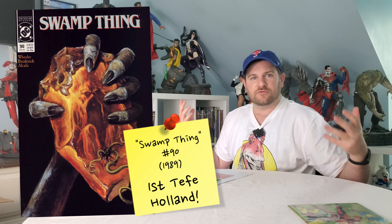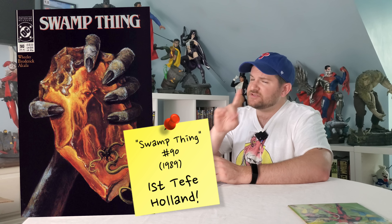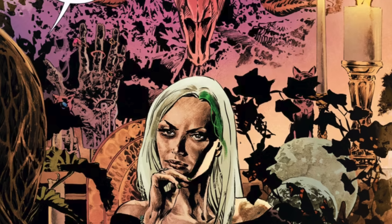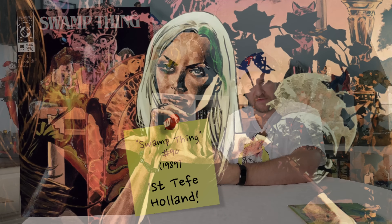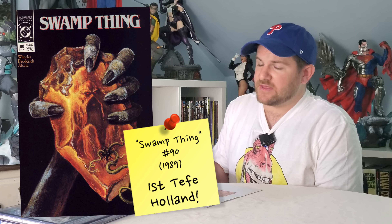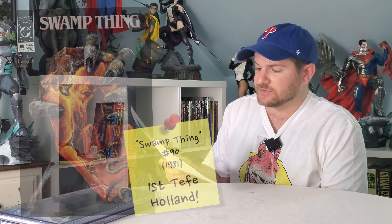Despite all these things — first major appearance, black spine, not many on the census, low print count — this is only like a one, two, three dollar book. I have seen a couple of recent sales at seven or eight dollars, but even if that was the fair market value, that's way too low. That's probably one of the most egregious ones on this list.